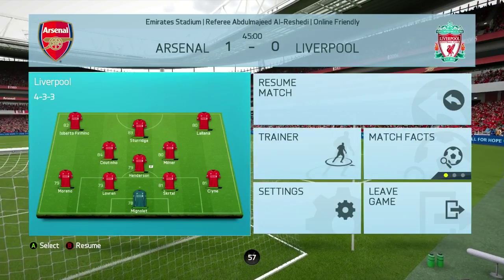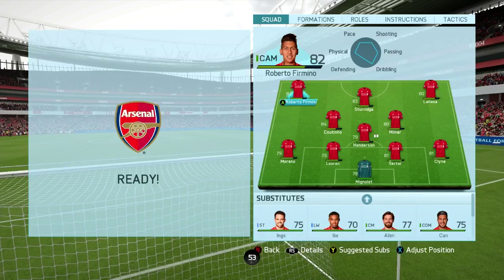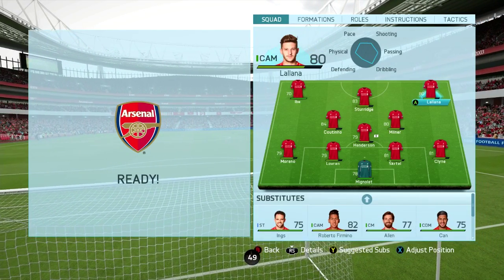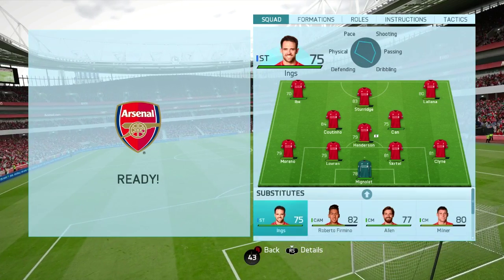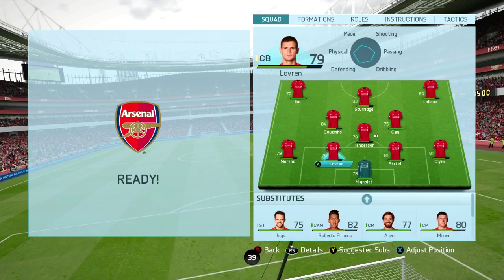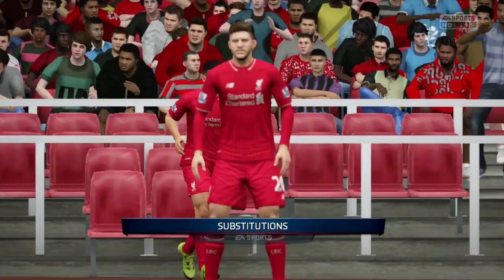Now what changes can we make this time? Things aren't quite going our way. I think Ibe coming on would be a good start. I don't want to sacrifice Milner — he hasn't been doing well, I think Emre Can can come on for him. No, I haven't got too many options — Danny Ings would be the obvious option. I think just resume the game, that will be good enough for us for now.